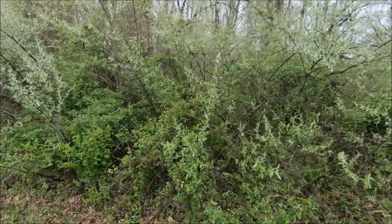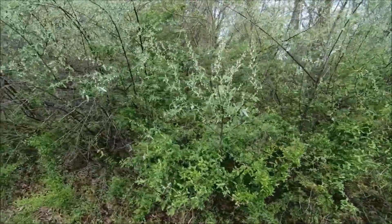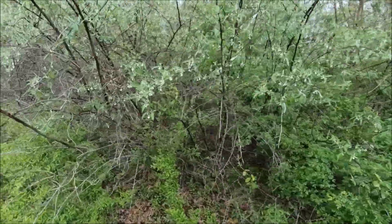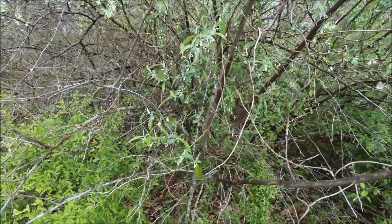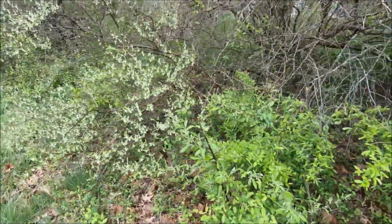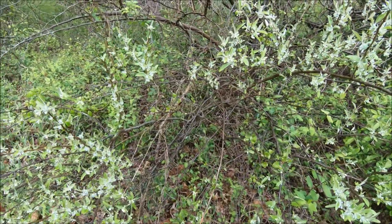This junk was planted for erosion control and wildlife habitat in some places, if you can believe it. It's native to Asia, but it's taken over big swaths of the eastern United States woodland. It's just a mess.